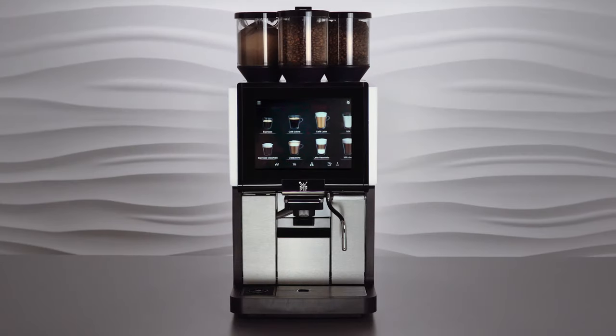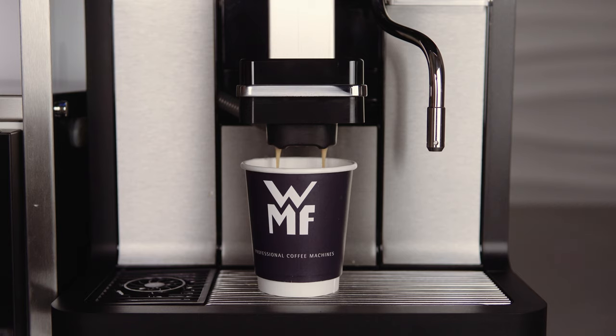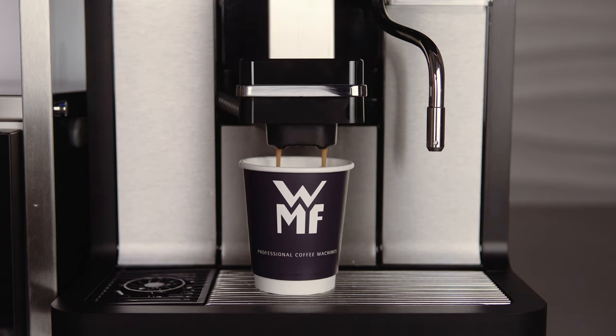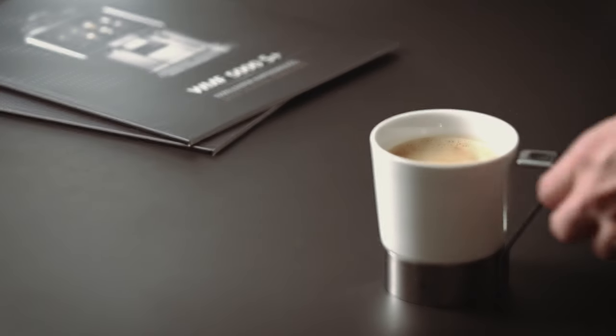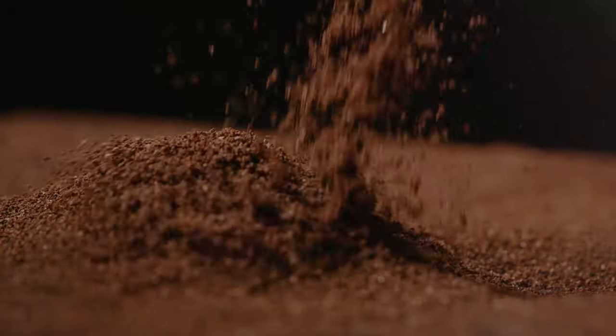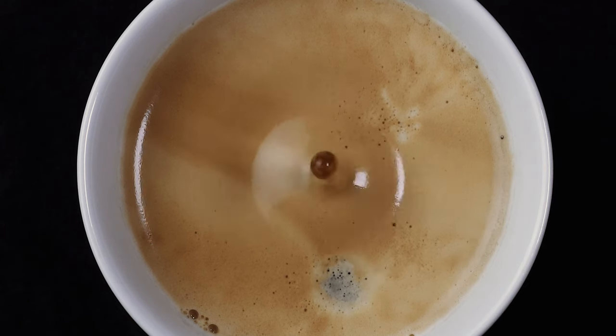The internal features of the WMF 1500S Plus also impress across the board. A series of fully automated functions ensure consistently high quality, whether at peak times early in the morning or for a relaxed coffee in the afternoon. The intelligent dynamic coffee assist constantly monitors the ground coffee quantity, grinding degree and brewing time, and ensures the highest quality of all espresso-based coffee specialities.